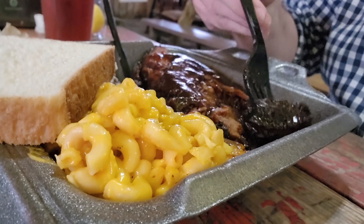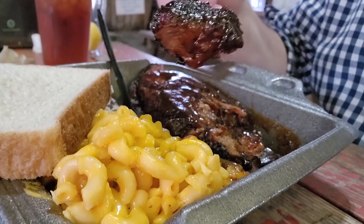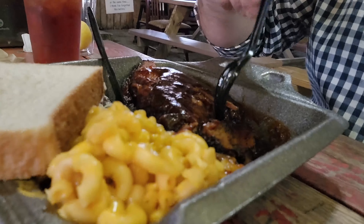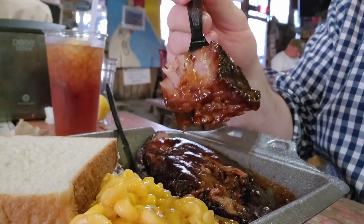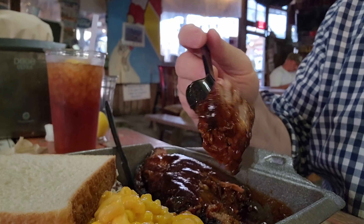Now they have gotten a lot more stingy with their barbecue sauces. They used to have all the sauces on the table. Now you kind of have to just ask for the sauce and they bring you tiny little cups of it. I guess people were wasting too much of the sauce. They used to have squeeze bottles on the table, but I guess for whatever reason they had to resort to bringing them out in little cups instead, unfortunately.